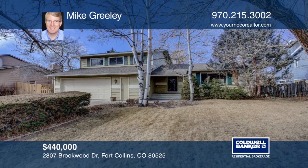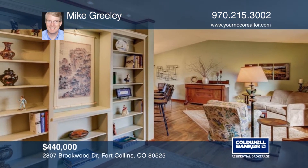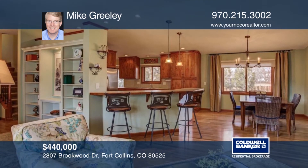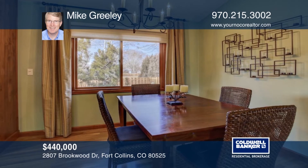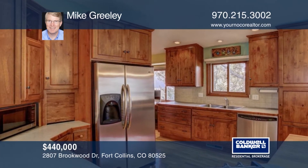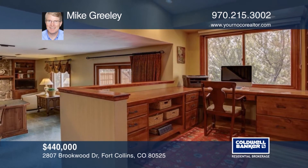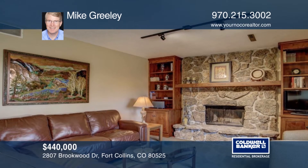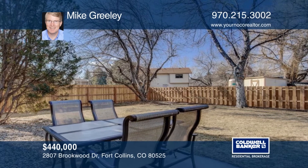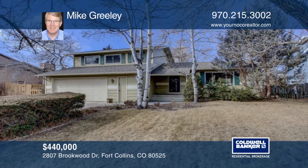Enjoy the convenience of living in this midtown Fort Collins home with access to Lake Sherwood. It's close to the power trail, shopping, and minutes from Old Town. The updated main floor and remodeled kitchen have cherry floors, knotty alder cabinets, a breakfast bar, and stainless steel appliances. The family room features a raised hearth wood-burning fireplace and built-in cabinets and bookshelves. The spacious 0.20-acre lot and fenced backyard is great for play and entertaining. Call Mike Greeley today.